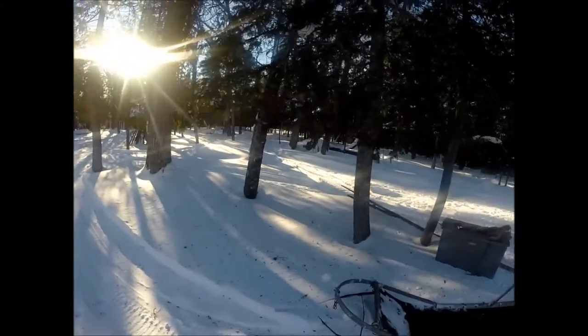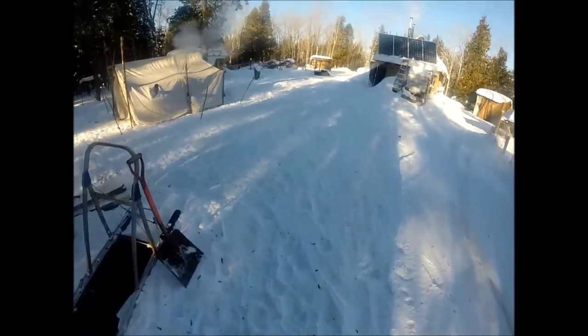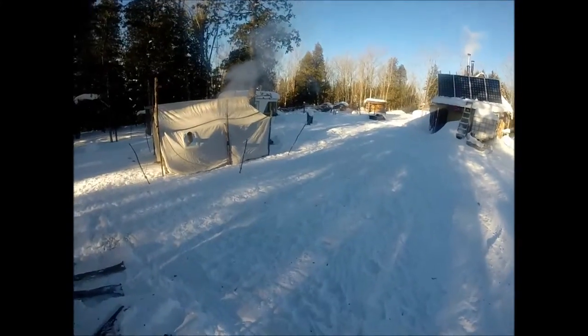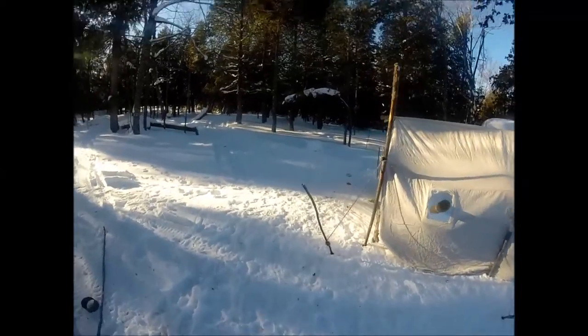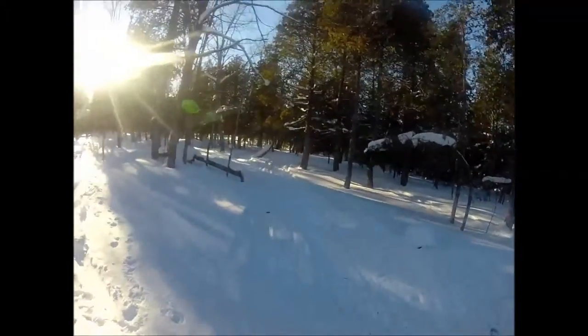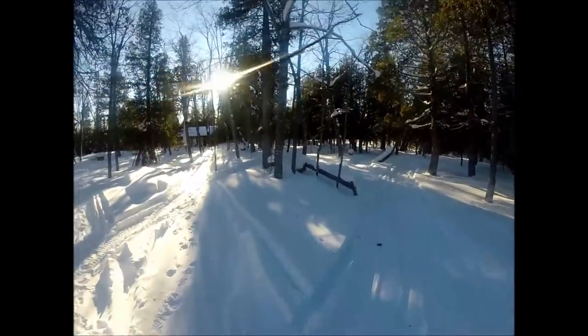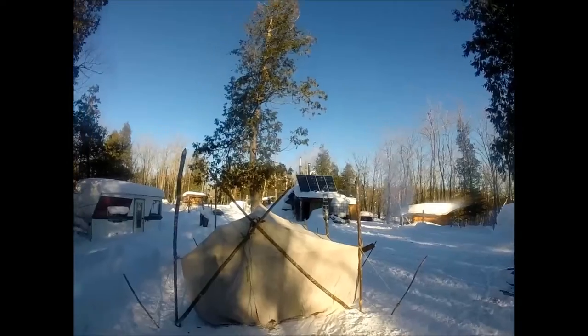We live two miles up a logging road, so when we got that snow there was no way through. We just bought a plow truck, but it wasn't quite ready for that task yet. So we snowmobile in and out to get up to the homestead.